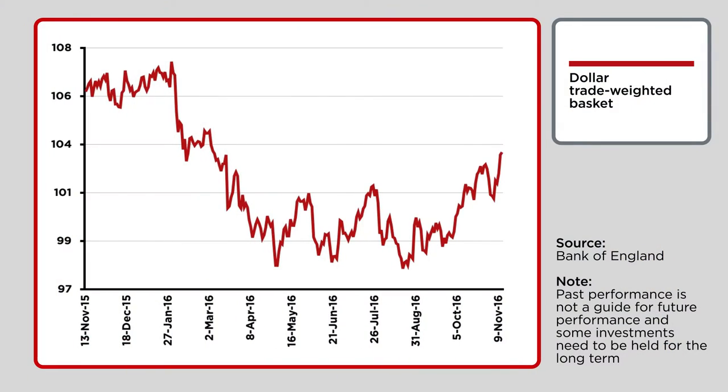That, in turn, is boosting the dollar – something which increases the value of US assets to overseas holders – the dollar trade-weighted basket tracked by the Bank of England shown here.